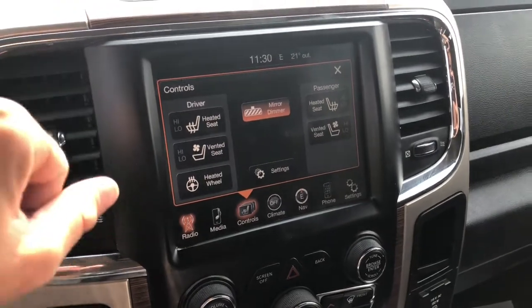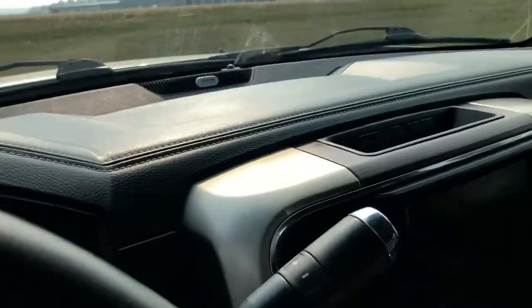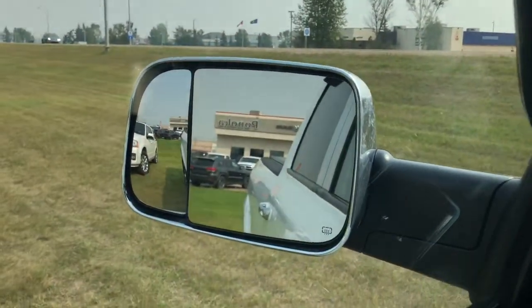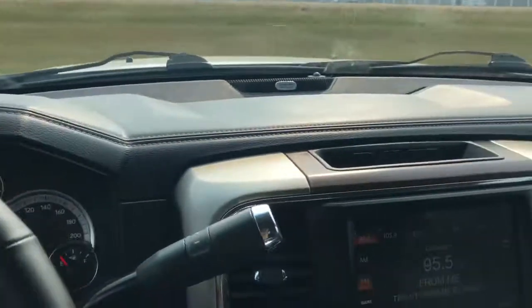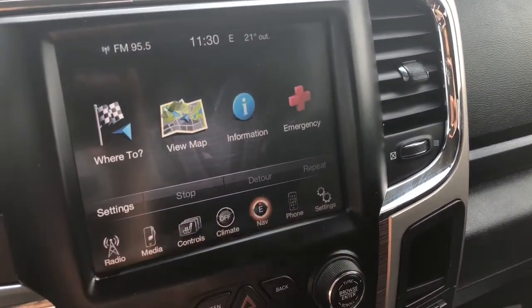I'll also show you the backup camera. When I put it into reverse, your mirrors automatically adjust to give you the backup view — pretty handy. It also has navigation and your Uconnect.